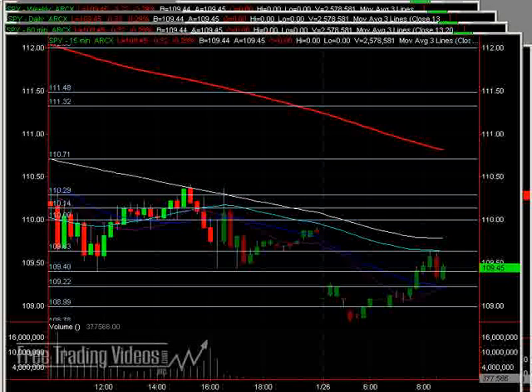Hello everybody. This is Matt Doerr from FreeTradingVideos.com. It's Tuesday, January 26th, and we are looking at a down gap in the markets. This is where the markets closed yesterday and kind of consolidated sideways post-market, then pre-market gap down, and now we're closing that gap almost perfectly at our 109.60 area. So that's pretty good.